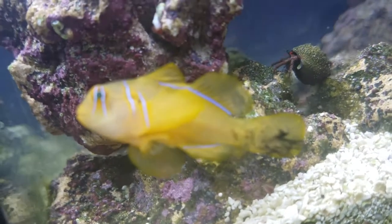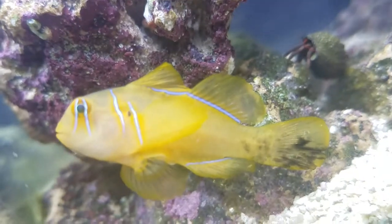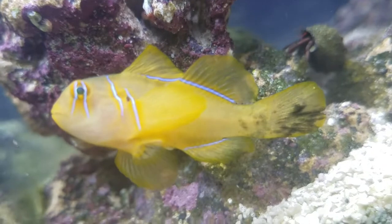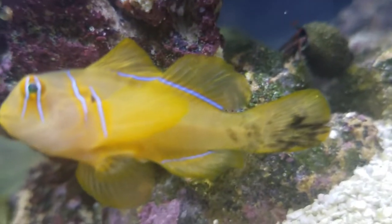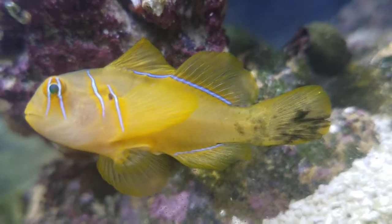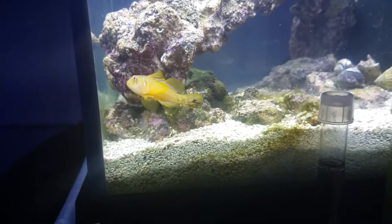Since he's sitting still, let's go ahead and get a close-up on him — really cool fish, got the cool markings over his eyes. He likes to eat brine shrimp; fed him some earlier today. And he's just hanging out on the glass, having a good time.